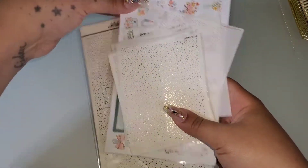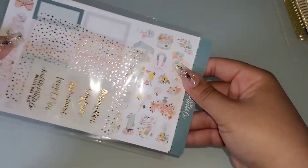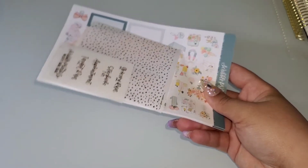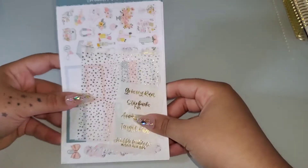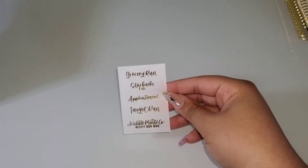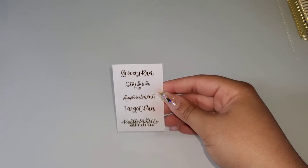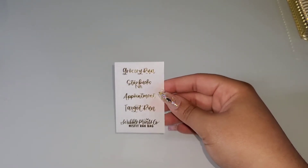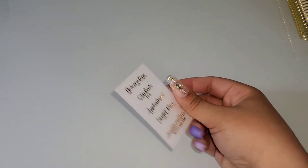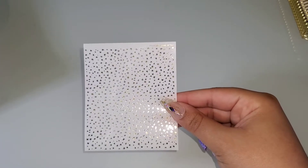Let's start with the freebies because I didn't really order much. So what I got for freebies was all of this, which is really nice. I got a little grocery run, Starbucks run, appointment, target run, and then a rack bag. I think these are so cute.